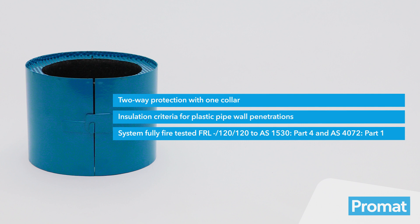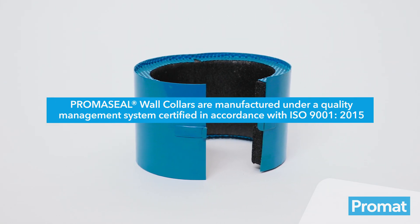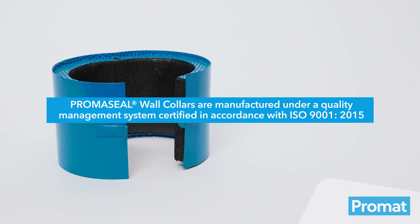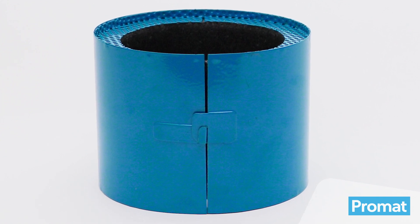The PromoSeal wall collar is ideal for two-way protection with one collar, suitable for UPVC, HDPE and other pipe types, bundles of cables and lagged copper pipe, and multiple wall types including fire rated plasterboard, concrete, masonry, double AC and speed panel. PromoSeal wall collars are manufactured under a quality management system certified in accordance with ISO 9001 2015. Its unique retrofit design is suitable for pipe services up to 162 millimetres.